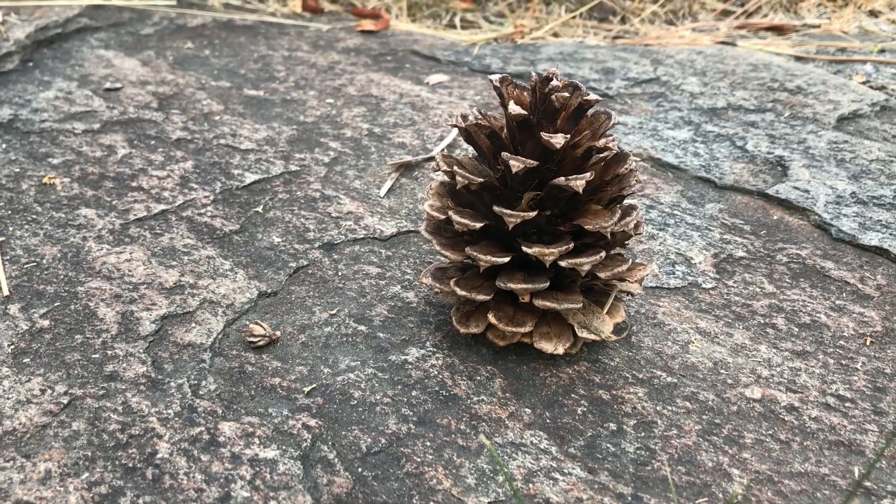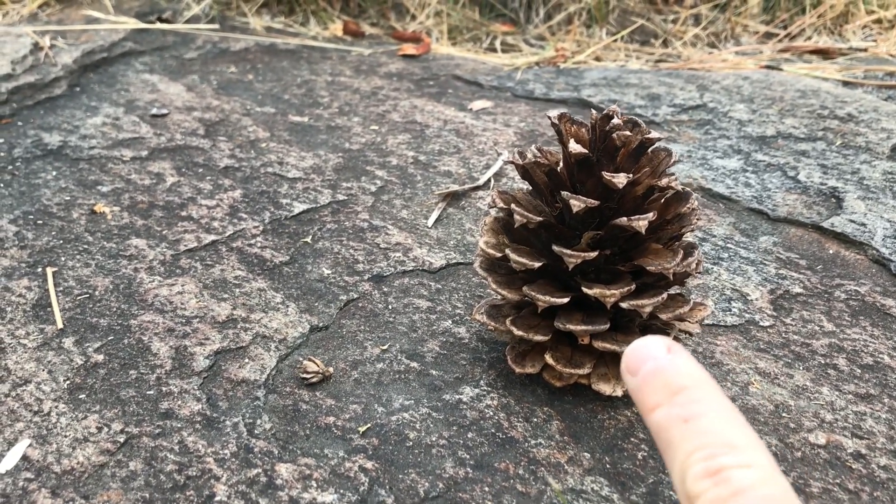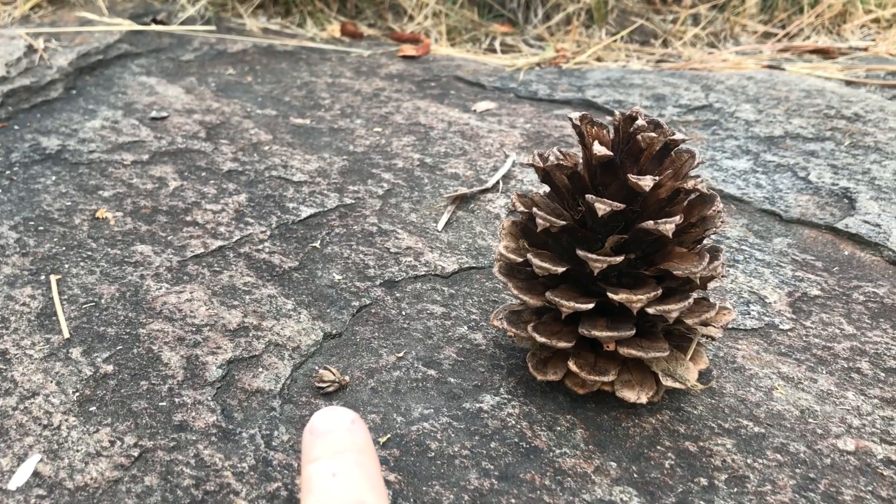Here you can see the size difference between the Ponderosa pine cone and the Western Red Cedar cone.